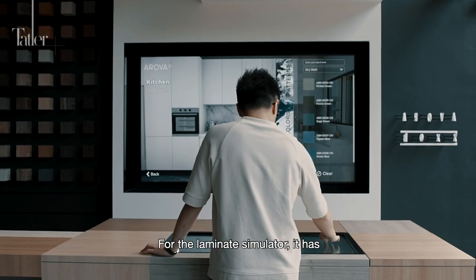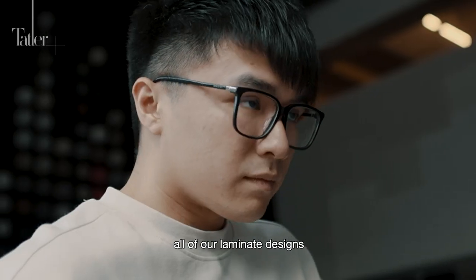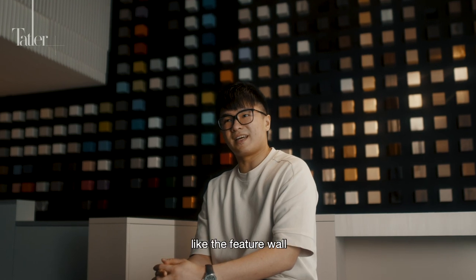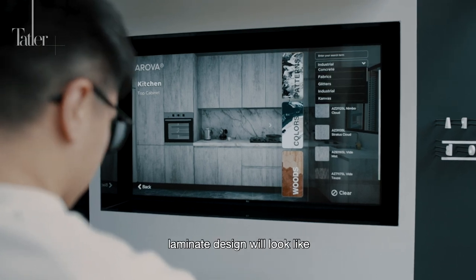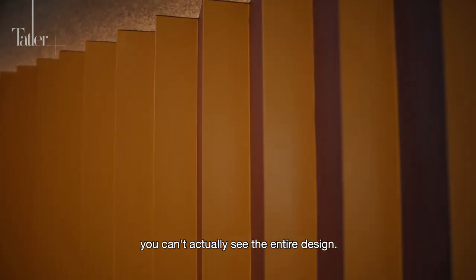For the laminate simulator, it has five different areas where homeowners and designers can select all of our laminate designs and it will display onto different hotspots like the feature wall, kitchen, or a master bedroom — to let them visualize how the entire laminate design will look, as sometimes in small pieces you can't actually see the entire design.